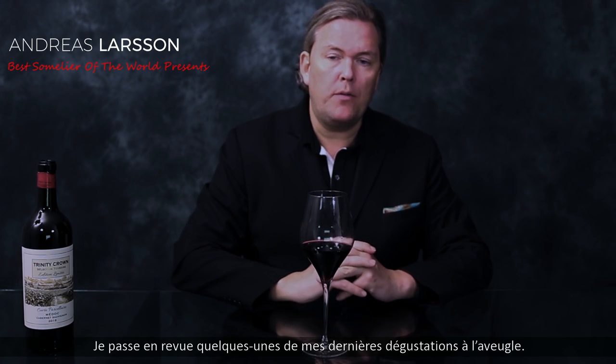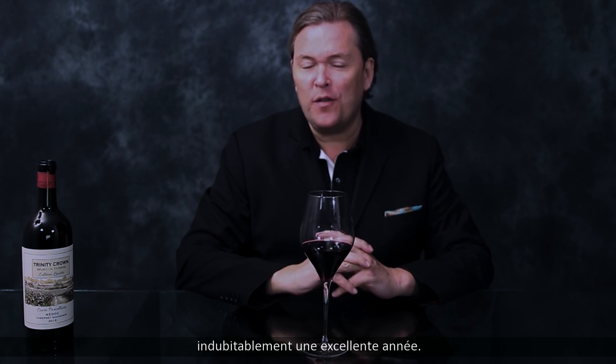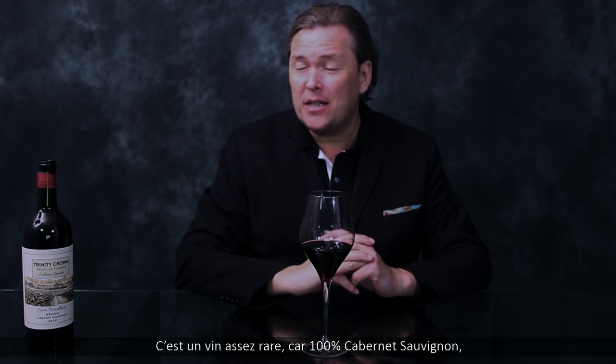Hello wine lovers, I'm going through some of my recent blind tastings. I'm having a second look at Bordeaux 2016 again, which is doubtlessly a wonderful vintage. This is a cuvée called Trinity Crown, cuvée parcellaire, édition limitée — so a very limited edition. And this is something rare because this is actually 100% Cabernet Sauvignon, which we rarely see in Bordeaux or the Medoc.